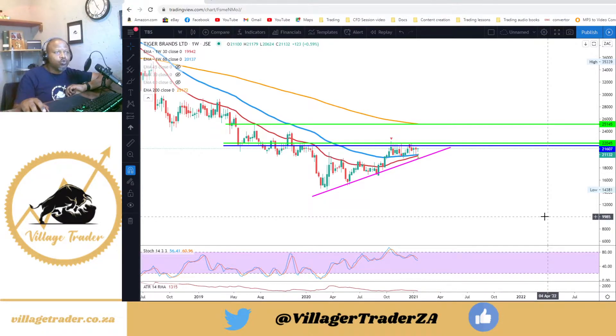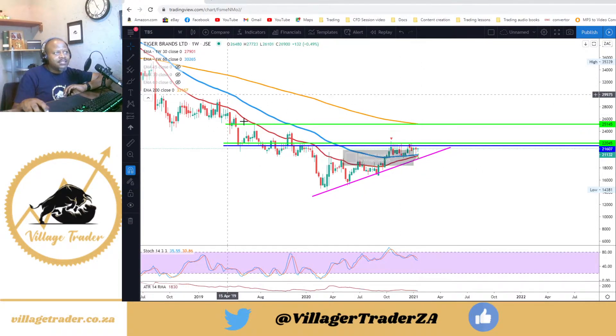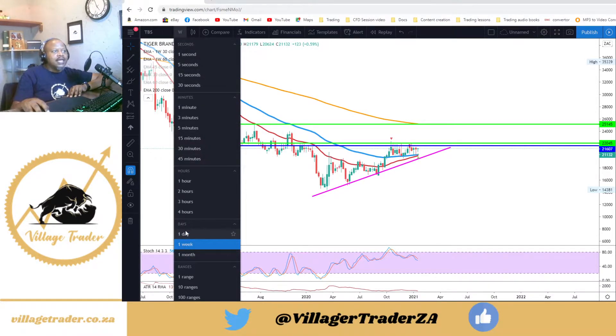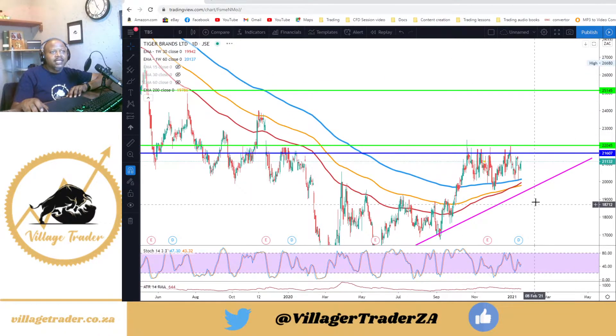I'm looking for a 3% break higher, at around 220 and some change. As you can see, the 30-day moving average is very close to crossing the 60-day exponential moving average, signaling that we may start to see a change in trend in the chart. But for the moment I'm just looking for that break above 216 — preferably a close higher than 220 — then I'll be looking to go long on Tiger Brands.